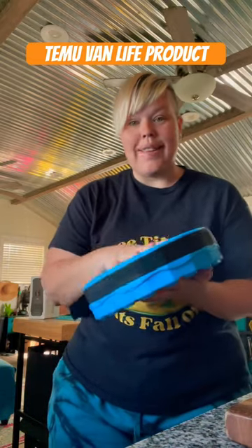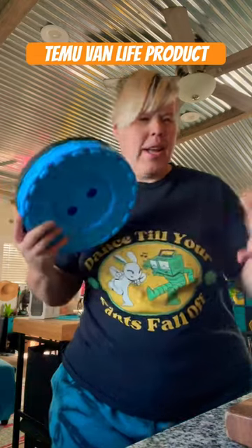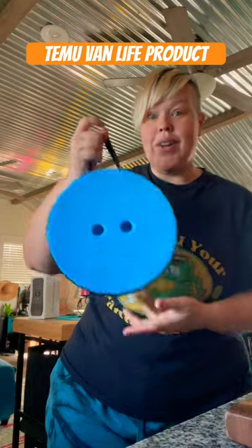I kept seeing these at courtside last year and I really wanted one for my van, but I didn't know if I wanted to buy one at the price they had them. I've been looking around and I found this on Temu.